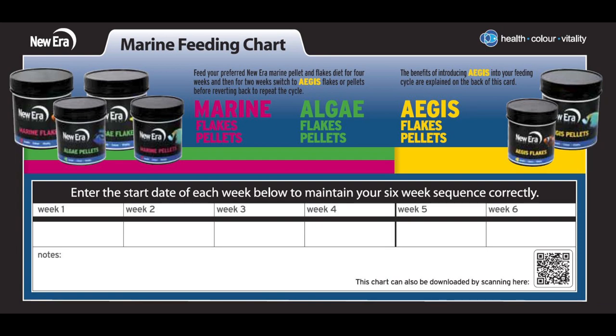When feeding New Era foods, we suggest you follow this feeding schedule for best results. For a complete list of species observed consuming New Era diets and your own copy of this schedule, please visit saltysupply.com/NewEra.